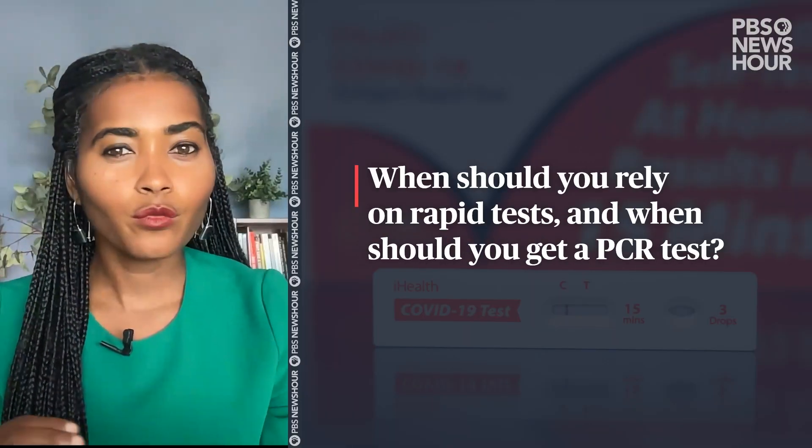When should you rely on rapid tests and when should you get a PCR test? At-home testing is a really great tool to use to break transmission chains, especially if you just came back from a high-risk activity. For example, maybe you went to a concert and you don't want to bring the virus back to your family or your home. Or the other way around — if you're at home and you're going to go visit someone that's vulnerable, for example, going to a nursing home.